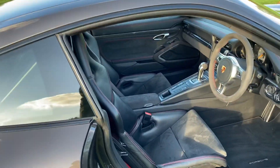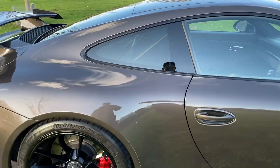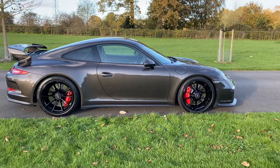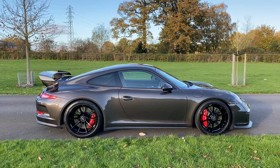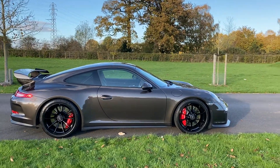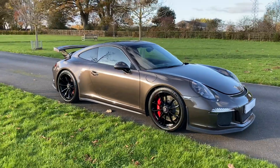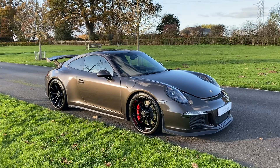Although we didn't supply it to the first owner, we have supplied the car since, and the people we've supplied it to are not the type who have been down to the track every weekend driving the wheels off it. They're more people who like to take it out on a weekend and park outside their favorite restaurant. So all the time we've known it, it's had a rather nice life.